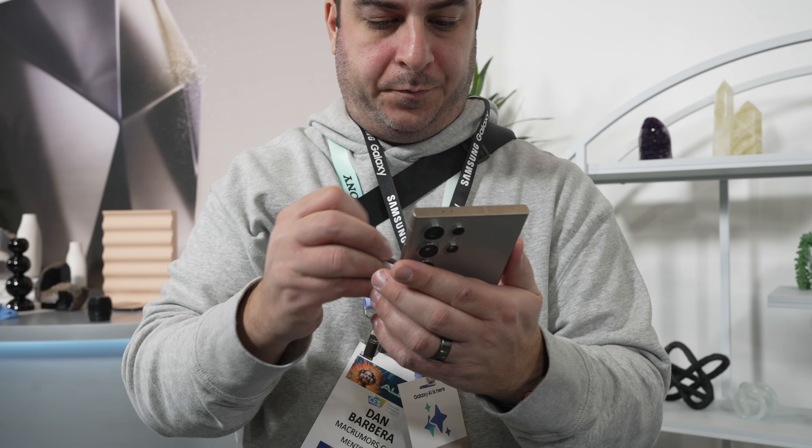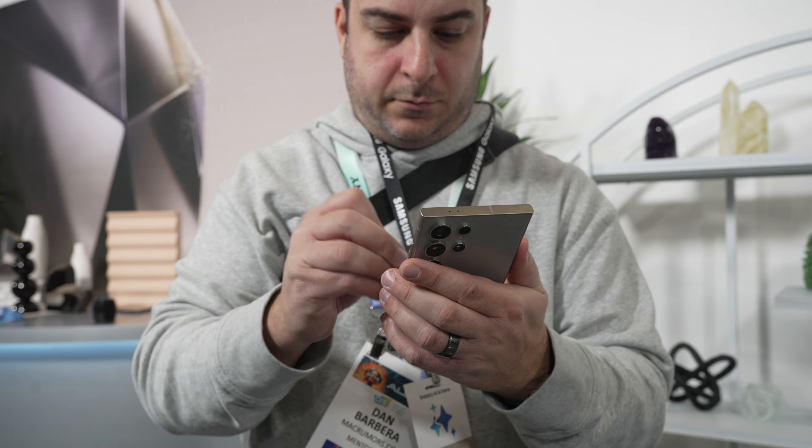This year, Samsung has really focused a bunch on software-related features, specifically AI, which is definitely the tech buzzword for 2024. Samsung let me check out the phone early during CES, and I got to experience these AI features firsthand.